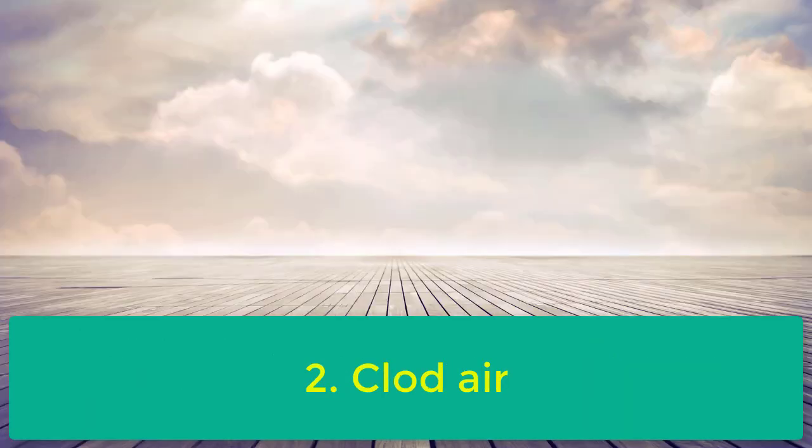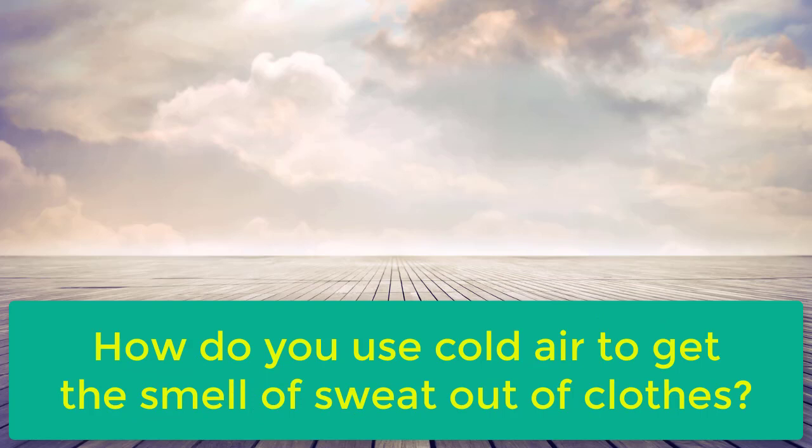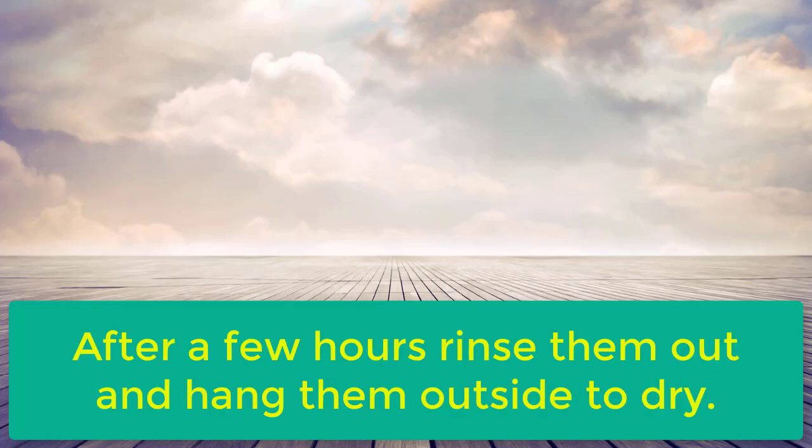2. Cold Air. The cold air of the refrigerator is a good solution to remove moldy smells that linger on some clothes. Wash your clothes like normal, and then leave them in the refrigerator for a few hours. After a few hours, rinse them out and hang them outside to dry.